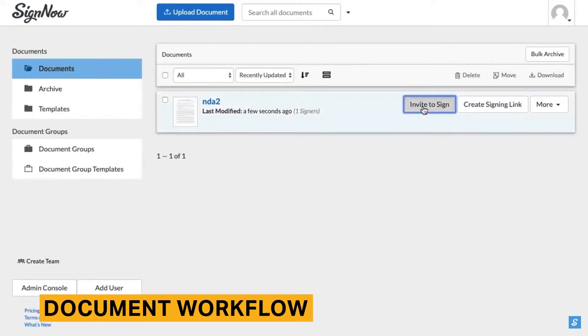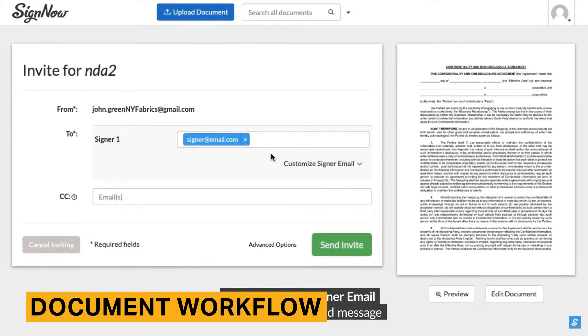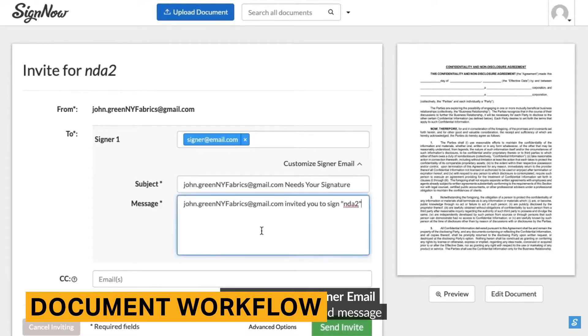After you've created your documents, you'll need to manage your document workflow to send, sign, and store your documents. There are several ways to send documents using SignNow, including uploading a CSV file for mass signatures, generating a signing link, in-person signing, and the most common method — sending documents via email.